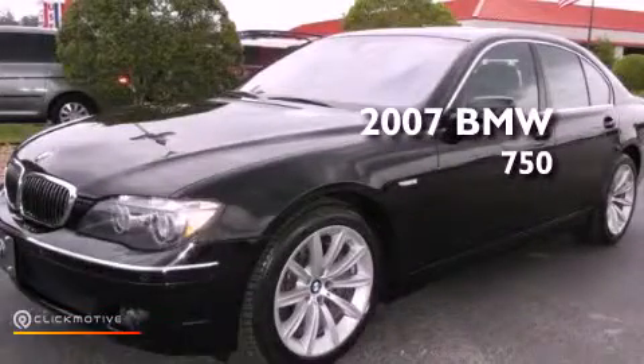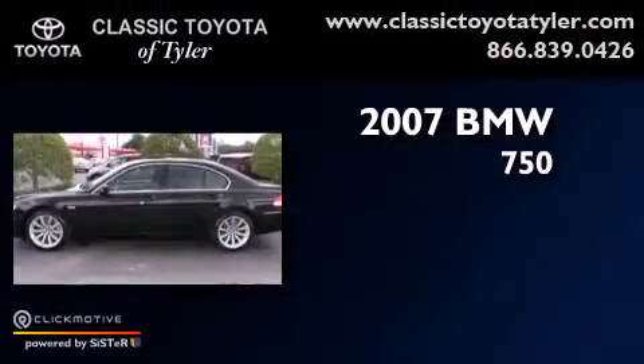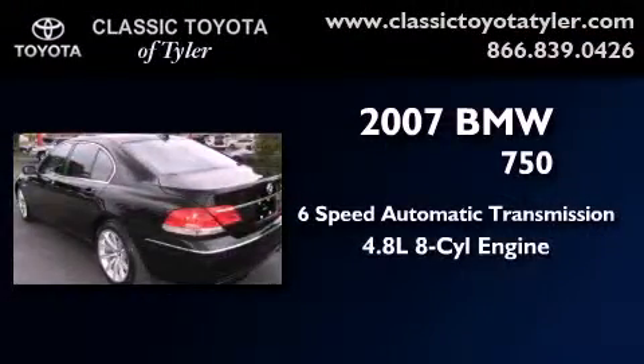This is a 2007 BMW 750. This vehicle has seating for 5 adults and a 4.8 liter V8.